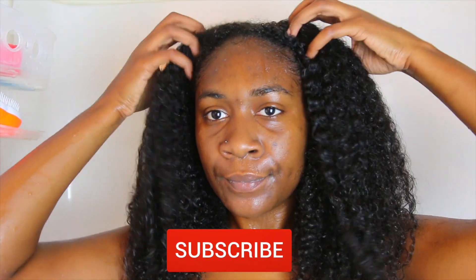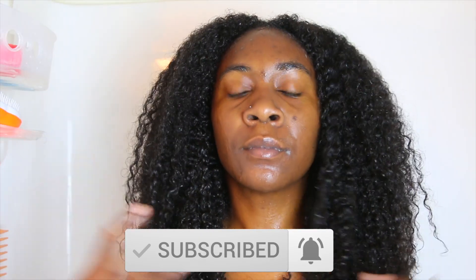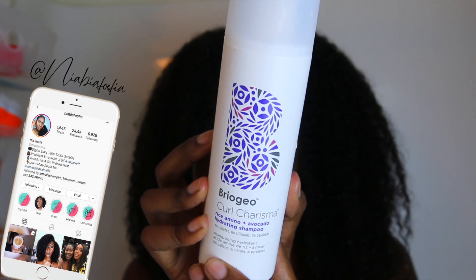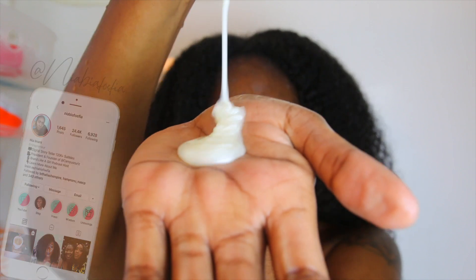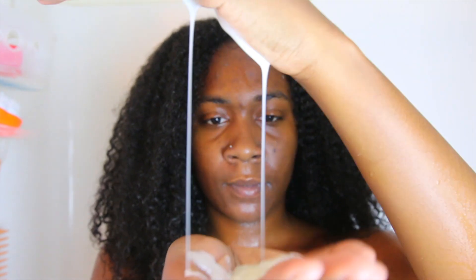What's up y'all, we're reporting live from my shower and today is wash day. I have already drenched my hair in water and got it ready for the shampoo. So today I'm trying Briogeo's Curl Charisma shampoo. It contains rice amino and avocado and it's their hydrating shampoo.